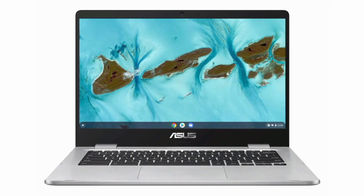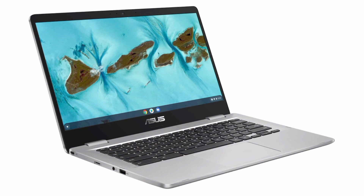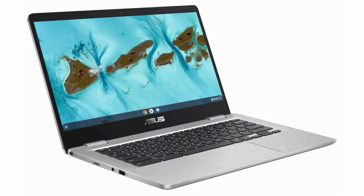With 4GB RAM and 128GB eMMC storage, this Chromebook runs on Chrome OS, offering a fast, secure, and efficient computing experience. The 180-degree durable hinge adds versatility for sharing content, and the 12-month Google One trial provides additional storage.